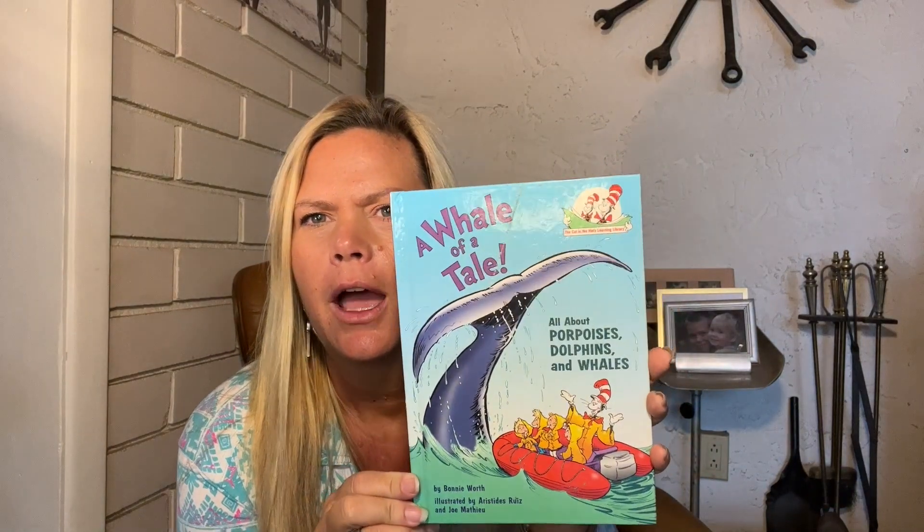I wish I missed you guys. Tonight we're going to read A Whale of a Tale. All about porpoises, dolphins, and whales. It's by Bonnie Wirth, but it has Dr. Seuss Cat in the Hat art. Alright, here we go.